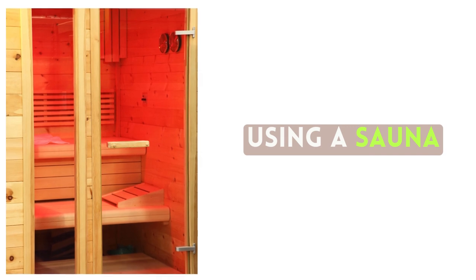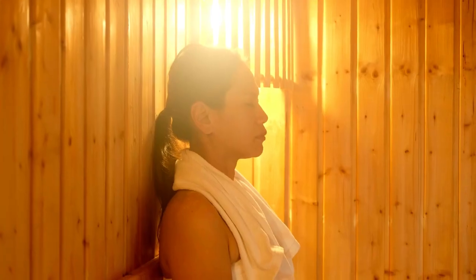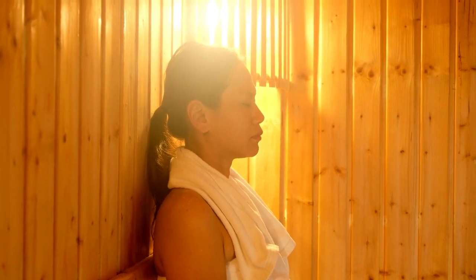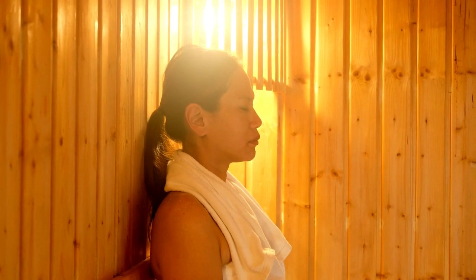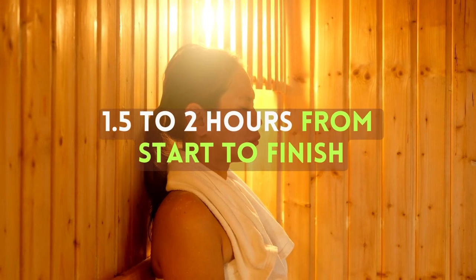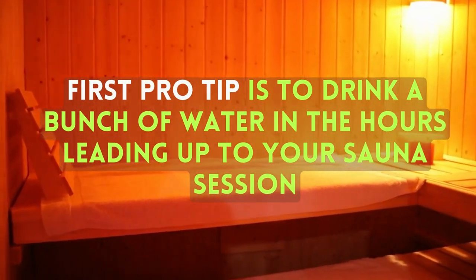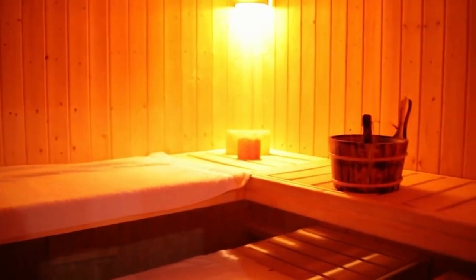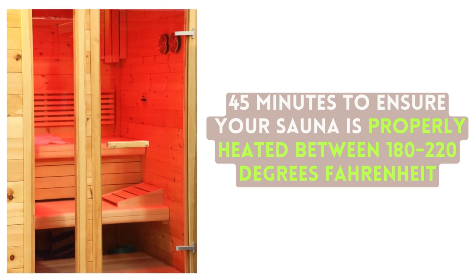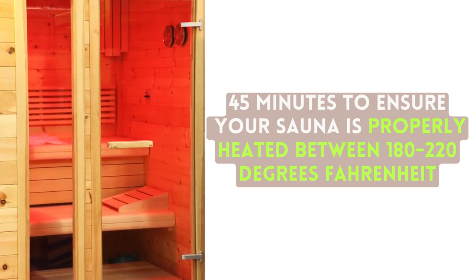Using a sauna: Many people use saunas for different time durations. If you only have 15 minutes to cram in a sauna session, more power to you. However, if you want to properly utilize your sauna, you should put aside 1.5 to 2 hours from start to finish. Before entering, the first pro tip is to drink a bunch of water in the hours leading up to your sauna session. A light snack is all you need. Then wait about 45 minutes to ensure your sauna is properly heated between 180 to 220 degrees Fahrenheit.